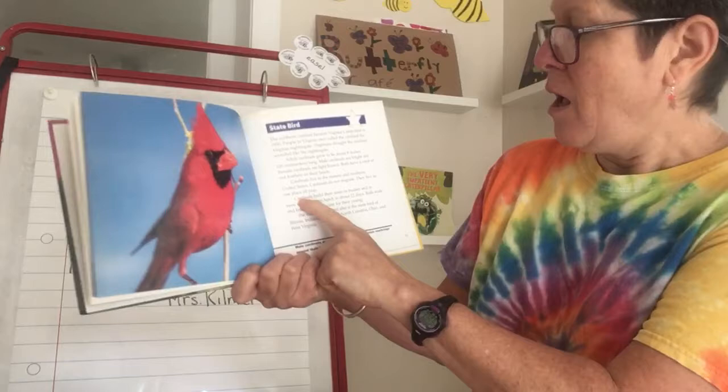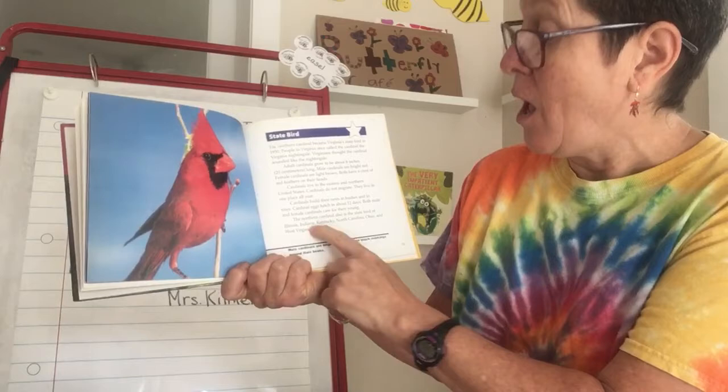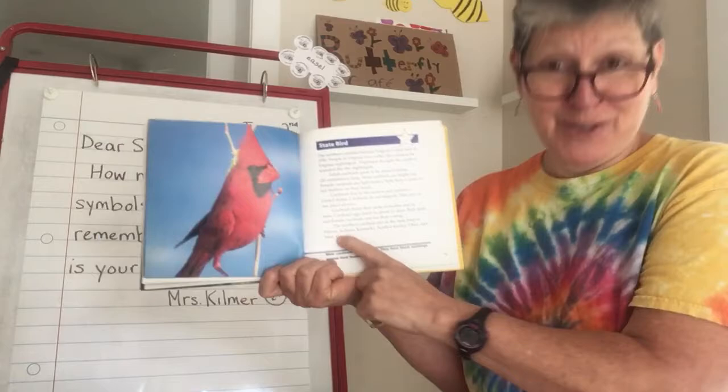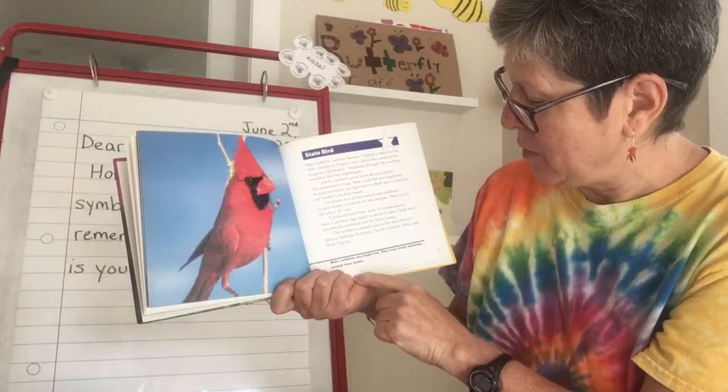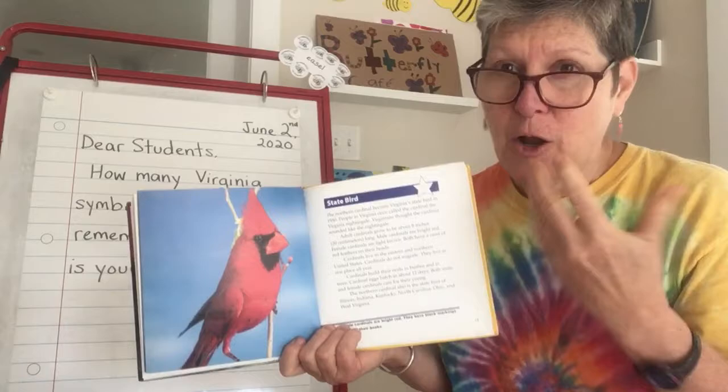Cardinals build their nests in bushes and trees. Cardinal eggs hatch in about 12 days. Both male and female cardinals care for their young. The cardinal is also the state bird of Illinois, Indiana, Kentucky, North Carolina, Ohio, and West Virginia. So there are other states that have the cardinal as their state bird, but it's really special for Virginia. That's such an interesting fact to remember — that unlike a lot of birds, it does not migrate. And that's why it's especially cool if in winter you have a bird feeder or do things to help support wildlife in your yard.